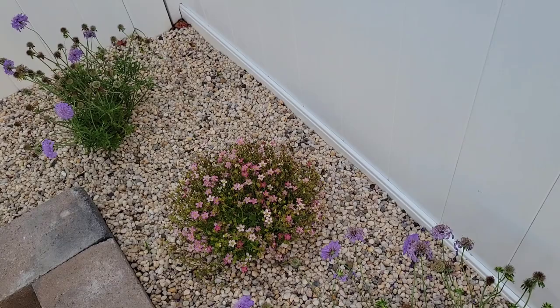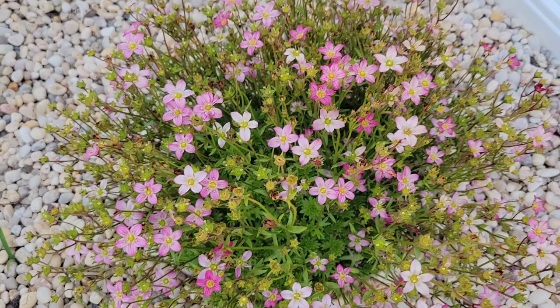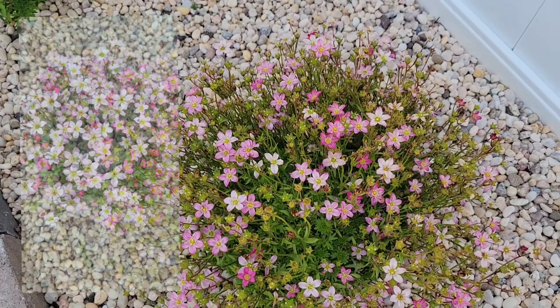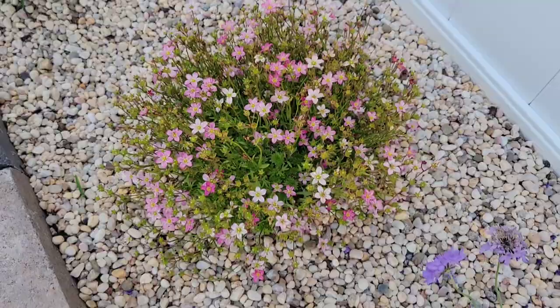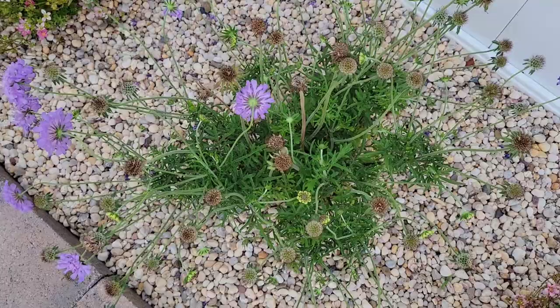This is one of my favorites — this is a rock foil. It just has the most dainty and beautiful blooms. Again this is not its prime anymore; at one point it was really full and really gorgeous. And then next to that I have another pincushion flower — it has purple blooms, the one that I have at least.